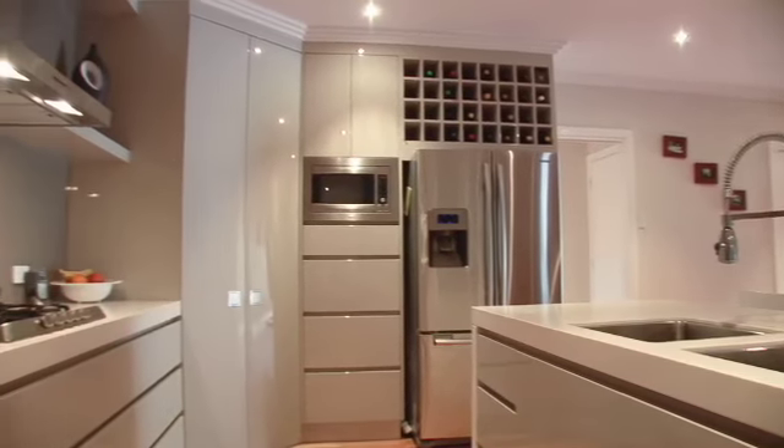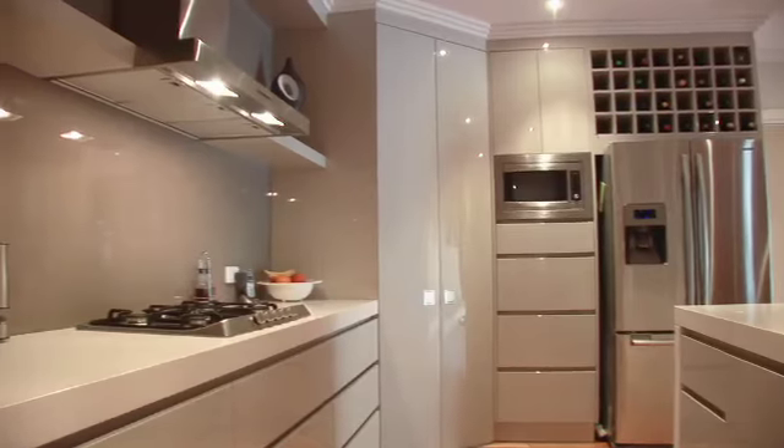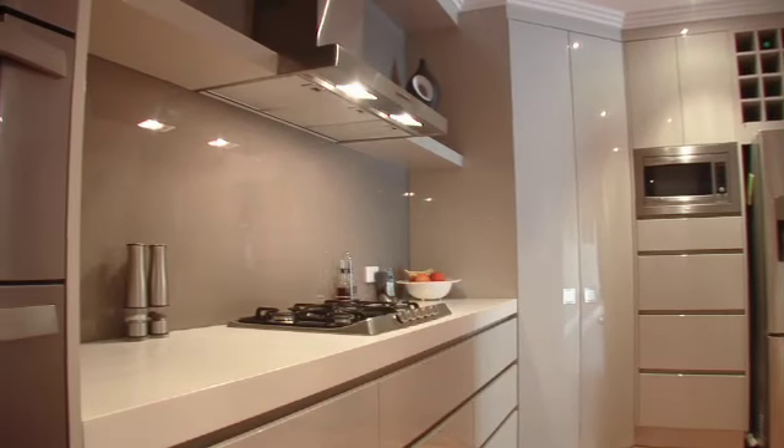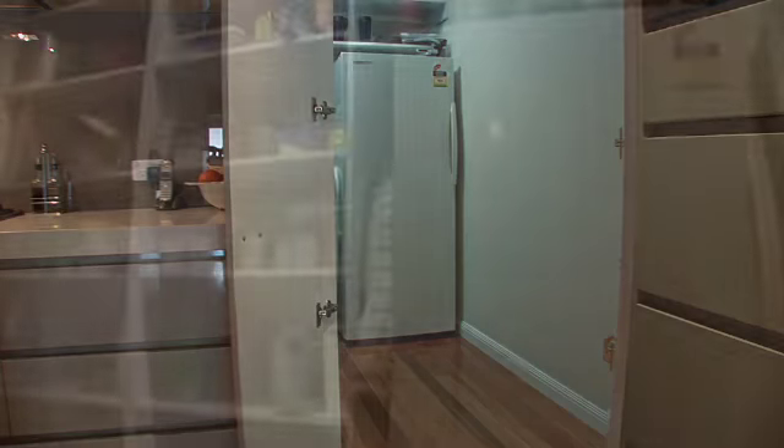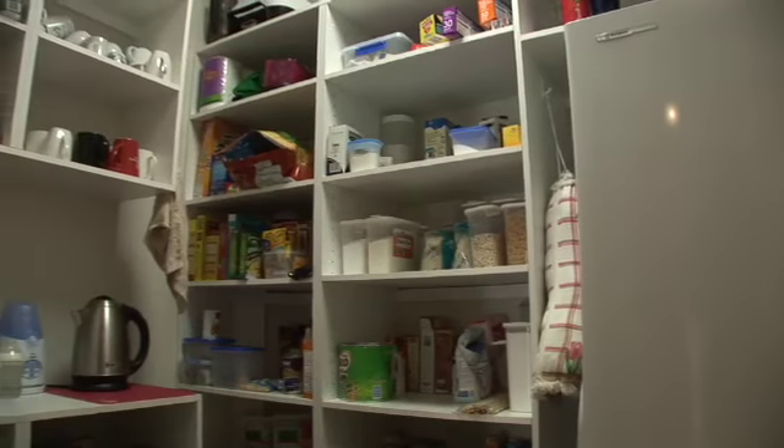The designer kitchen is the centrepiece of the home and includes glass splashback, stone bench top, two pack finished kitchen, soft close drawers, stainless steel appliances and a huge butler's pantry.